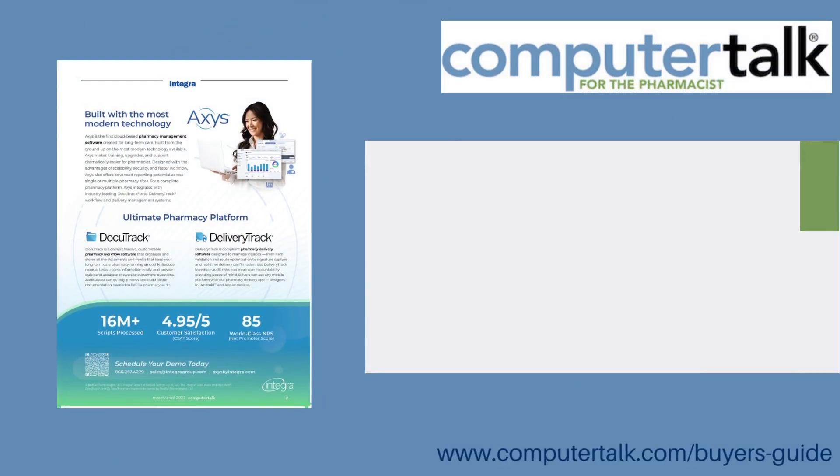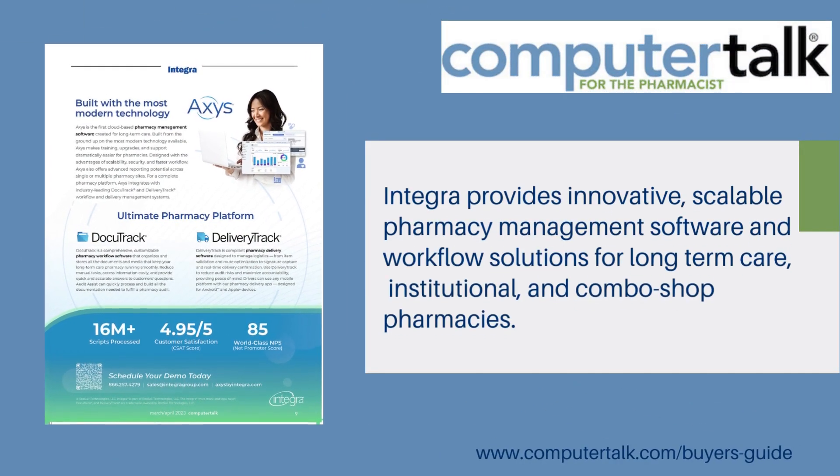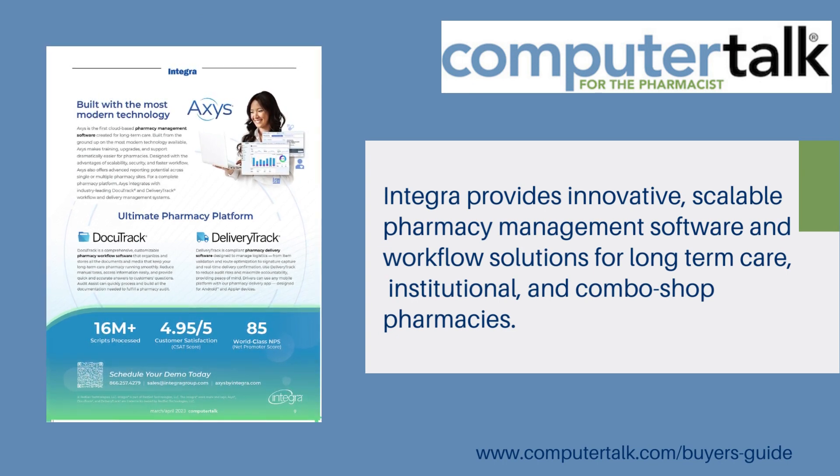Featuring Integra. Integra provides innovative, scalable pharmacy management software and workflow solutions for long-term care, institutional, and combo shop pharmacies.